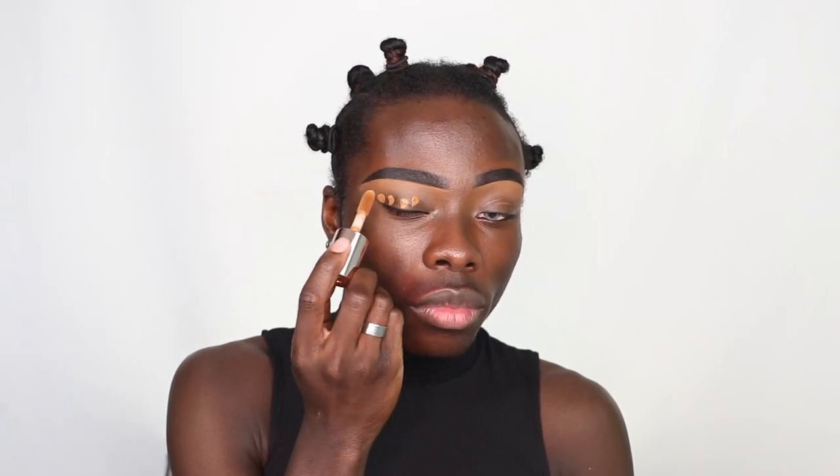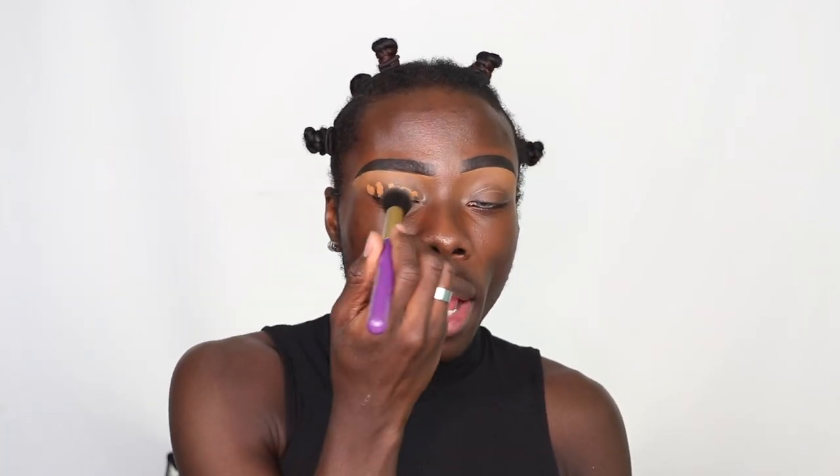I'm going to go in with this dark concealer. This is the Revolution Conceal and Define Infinite Concealer in the shade C14.5. Does it have an actual name? No, it's just a number system they're using. I like it when they have names like coffee, honey, chestnut, mahogany — I like that, it sticks in my mind. I'm just going to go ahead and blend that out.